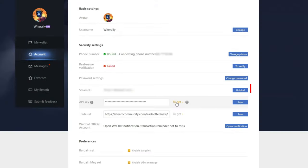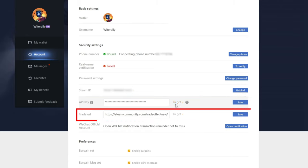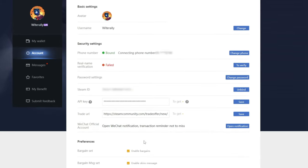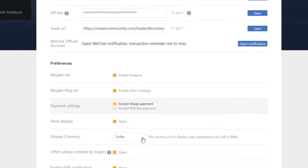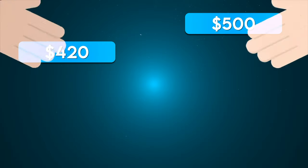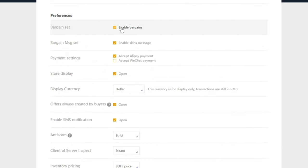On top of linking your Steam account, API key, and trade URL, there are a plethora of other helpful settings. First, you have the option to enable or disable bargains — I recommend leaving it enabled. This allows people to send you offers on your listed items that you can decline if you wish. The same goes for bargain messages — I leave this enabled so users can message me about potential offers they have for my listed items.